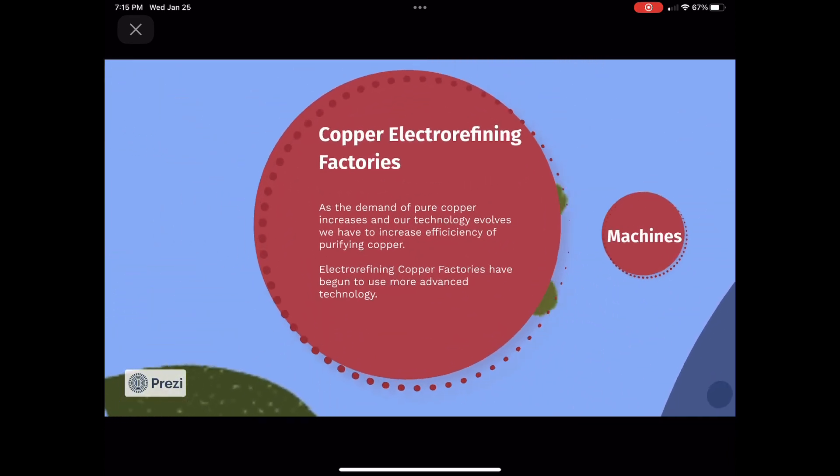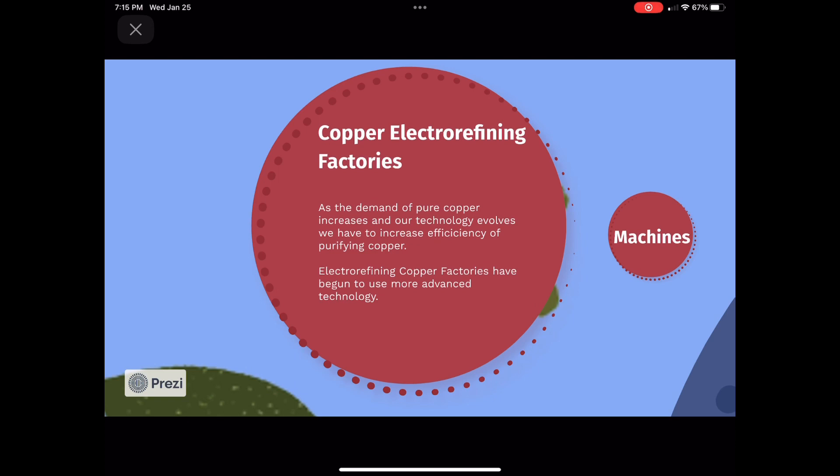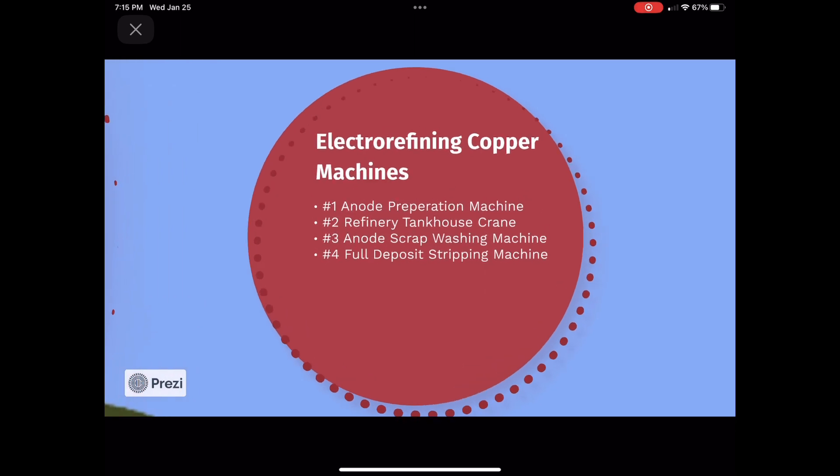Electro-refining copper factories have been around since 1870, and the original process has greatly improved. With the demand for pure copper rising to keep up with new technology, housing demands, and more electric cars, the factories have needed to improve the efficiency of the machinery. Here are a few new machines that have made the electro-refining process more efficient.